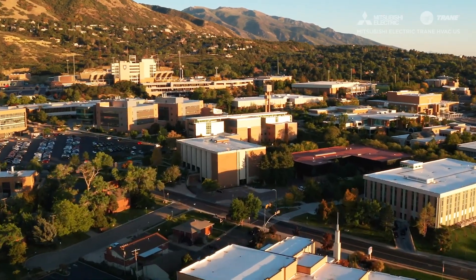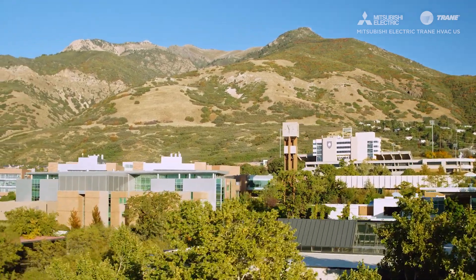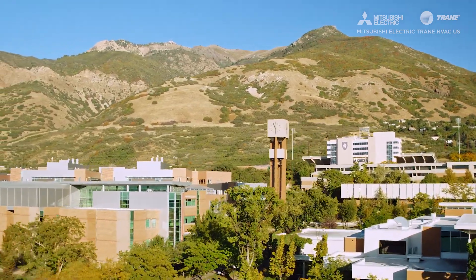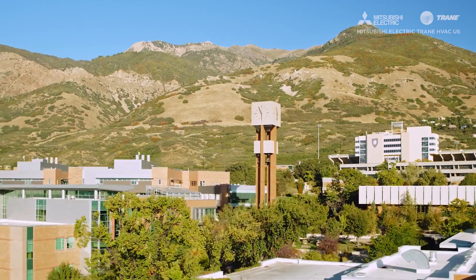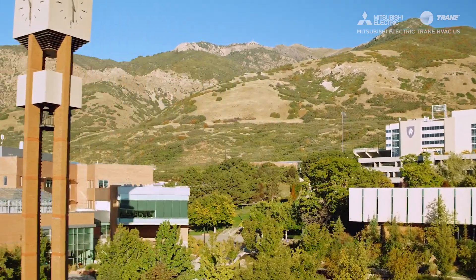One of the things APS looks for, as we represent many different HVAC products, is a great partnership. Mitsubishi Electric is a great partner — we view them as a high-quality product and a great organization. We value our relationship and the people involved.